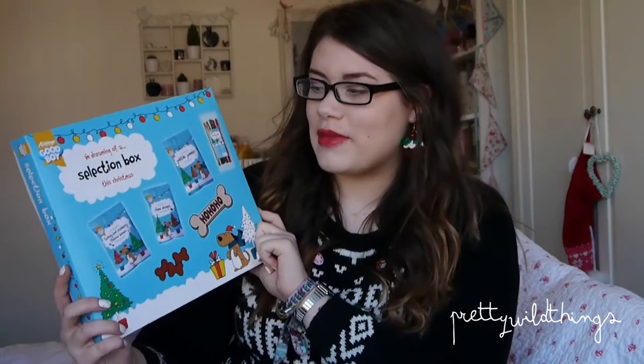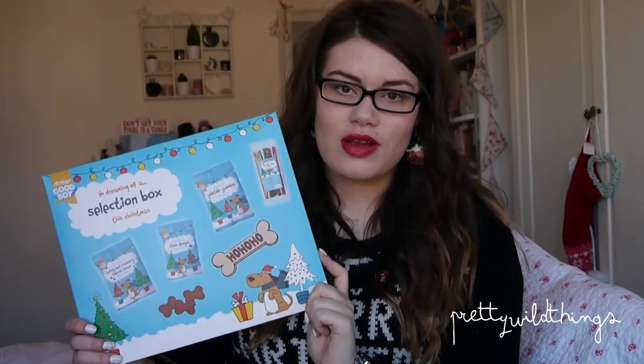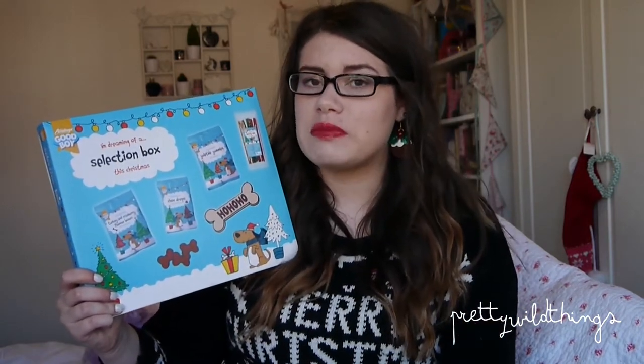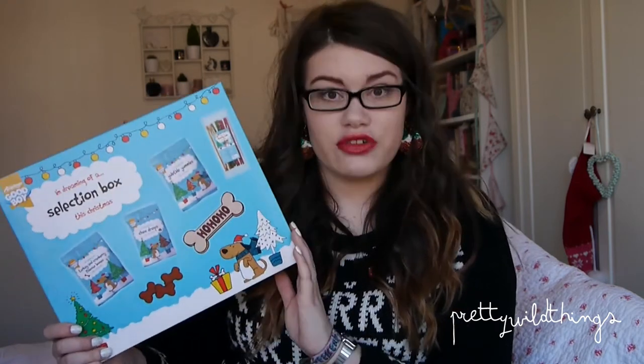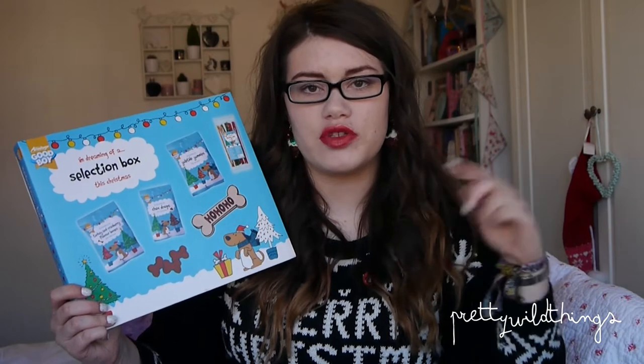The first one is a doggy selection box. And this comes with turkey and cranberry flavour bones, chocolate drops, Yuletide yummies — I'm not sure what they are, probably just little treats — and then some munchie rolls. This was a really cool idea. We always used to get selection boxes every year from Santa and I thought it would be nice to get a doggy one. I got this from B&M, it was about £2.99, and it's by the Armitage Good Boy brand which are really good for toys and things. Pretty much everything I have to show you today is by Armitage Good Boy. They also do a whole range for cats, so check that out. You can get most of these in your supermarket but I'll leave links below.